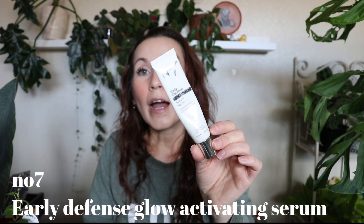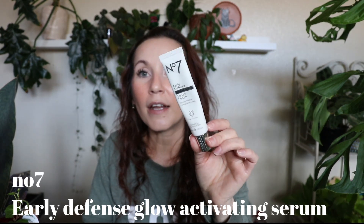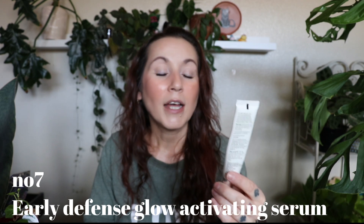This is from No7 — the Early Defense Glow Activating Serum. I'm a huge No7 fan; I love using their products. I hadn't used this one in a long time, so I bought it again and I love it. It's a good serum — a good basic glowy serum that made my skin look and feel really good. I enjoyed using it a lot. This is one I missed when it was gone and wanted to repurchase.